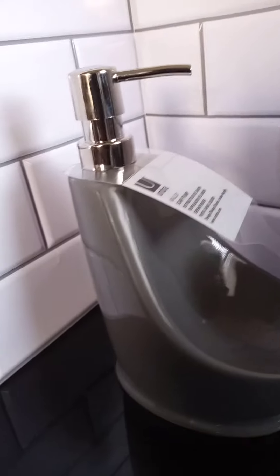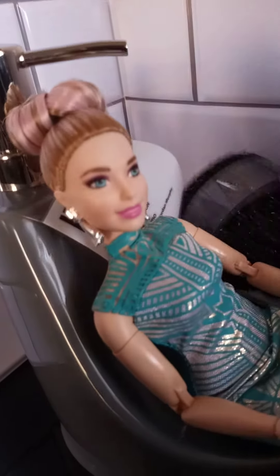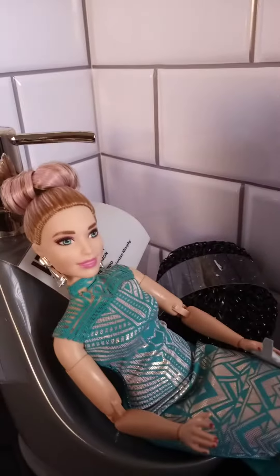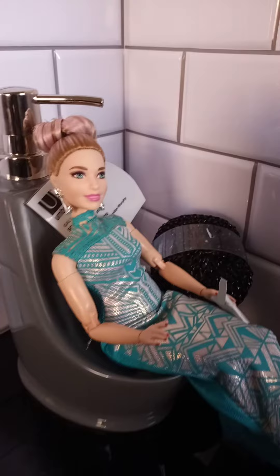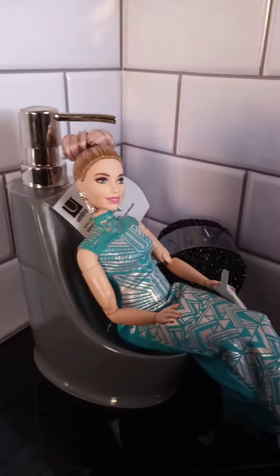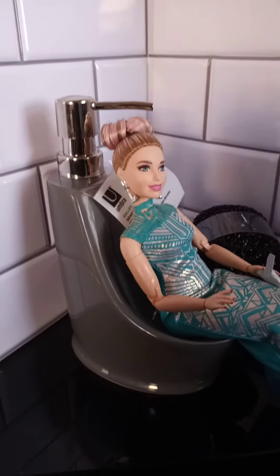What do you guys think? Do you guys think it's a soap dispenser for the kitchen or the bathroom? Leave me a comment below. But look — this is how she looks when she's sitting in it. See that right here? It fits her perfectly, doesn't it? Isn't that something? This is like a luxurious toilet — maybe imported from Italy.